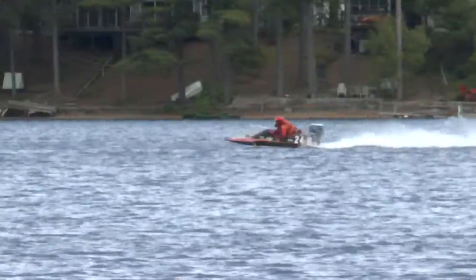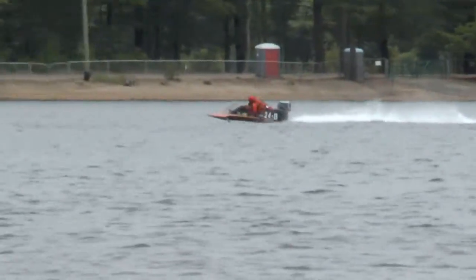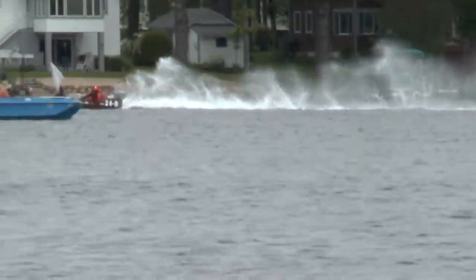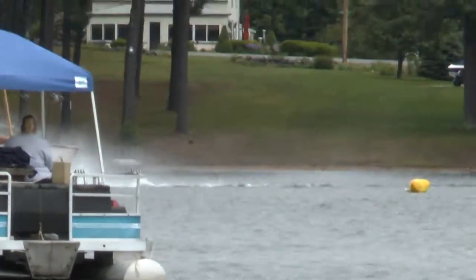It looks like Sean's called it quits. You need four boats to make a legal start to accumulate national high points. That's why Sean went out there to help these fellas and girls out today. Colleen coming around the fourth corner.